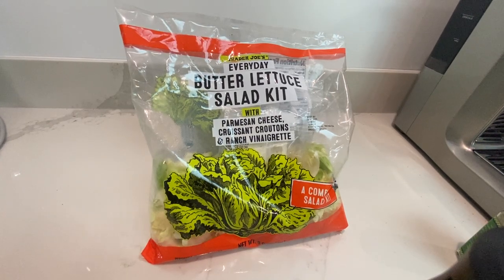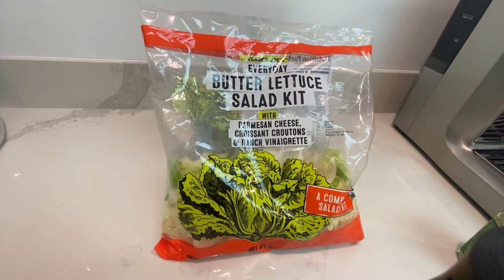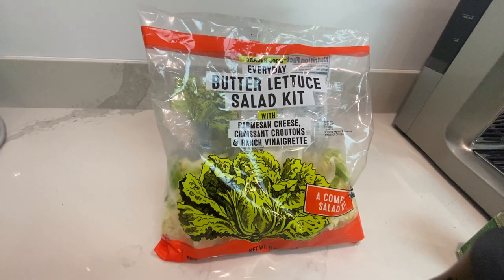Hey everybody, welcome to Buffet Minded Kitchen Review. Today we're going to review Trader Joe's Everyday Butter Lettuce Salad Kit with Parmesan cheese, croissants, and ranch vinaigrette.